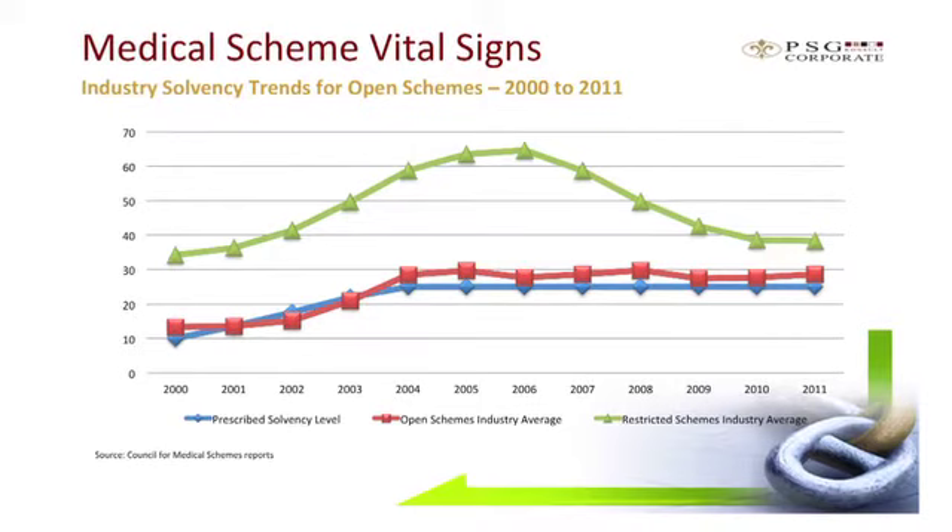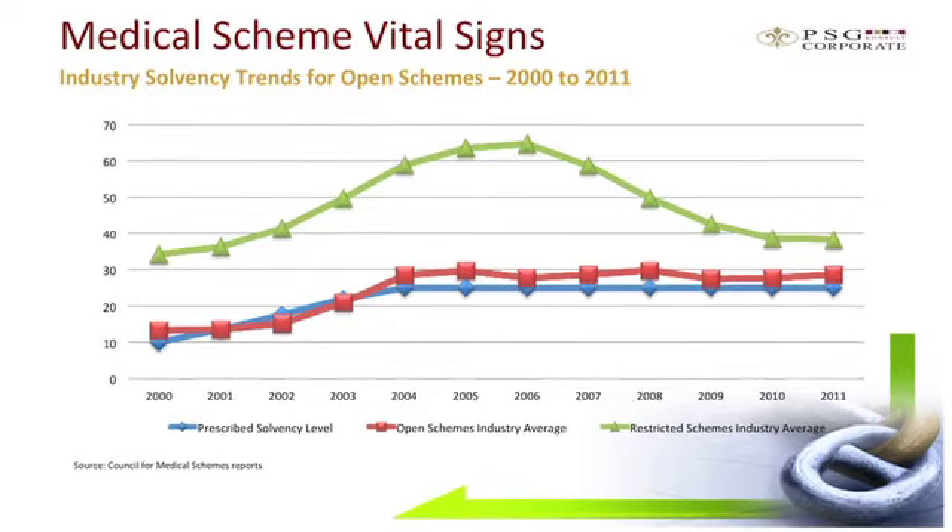The Council for Medical Schemes is currently engaging the industry to possibly refine the statutory solvency levels based on underlying risk profiles. This is good news because it will lead to more appropriate reserve levels and enhance capital efficiency — with over R16 billion of reserves in the open medical schemes able to be put to use for members far more effectively. The open scheme solvency levels have stabilised above the current required level of 25%.